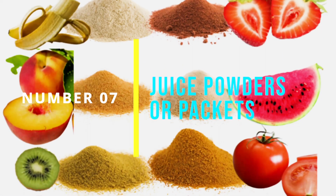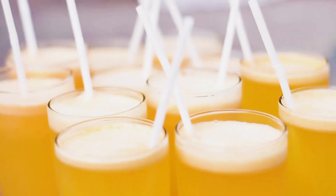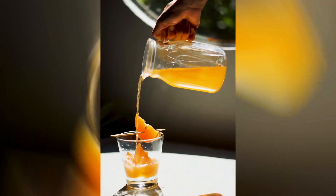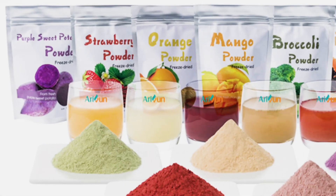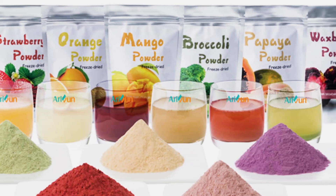Number 7: Juice Powders or Packets. Another option for busy individuals is to use juice powders or packets. These are typically made from dehydrated fruits and vegetables and can be added to water, smoothies, or other drinks for a quick and easy nutrient boost. Look for powders or packets that are made from whole food sources and are free from added sugars or artificial ingredients.